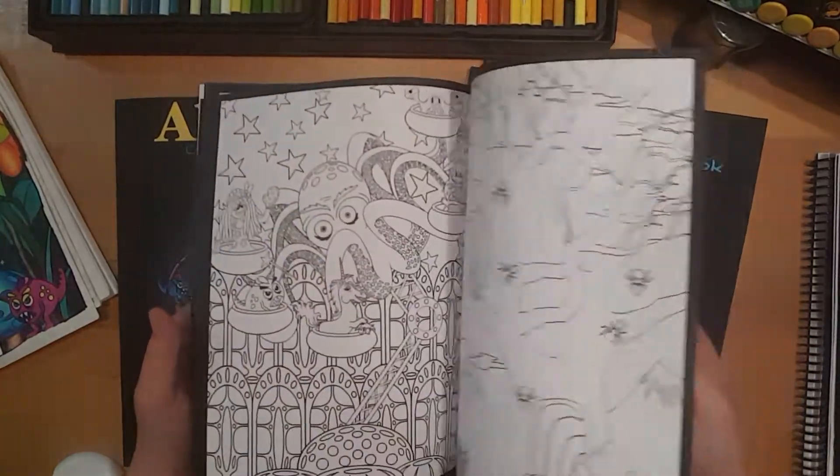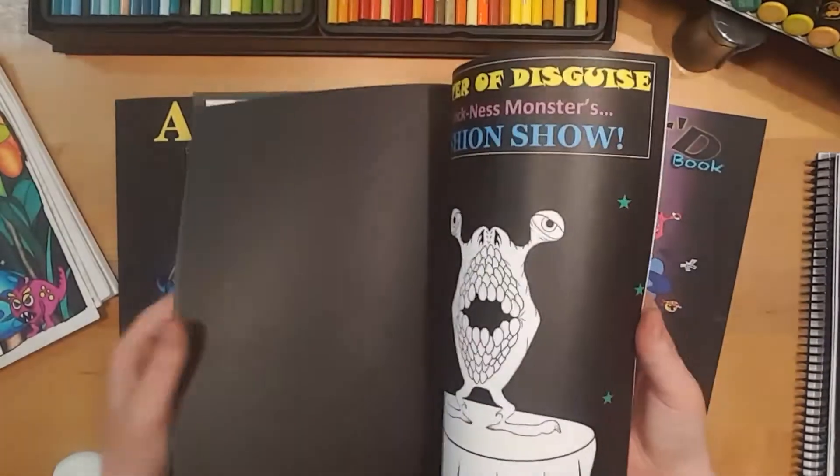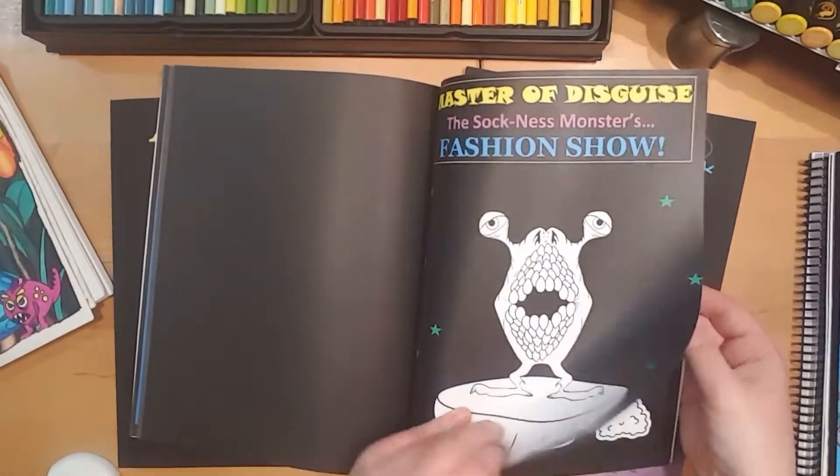Like I said, they have stories, poems, word searches, word scrambles, and each one has a cutout doll at the back. That one's Sockness.